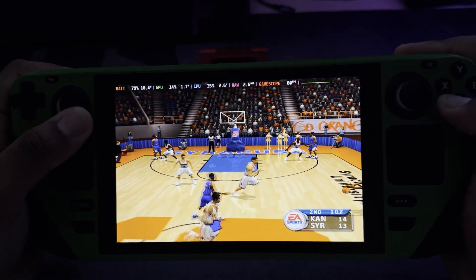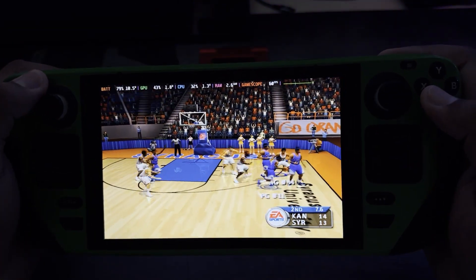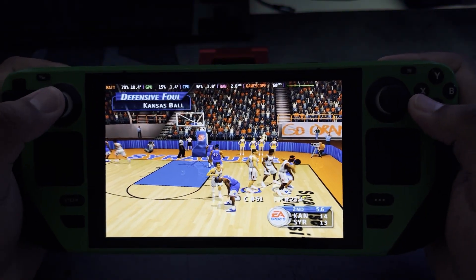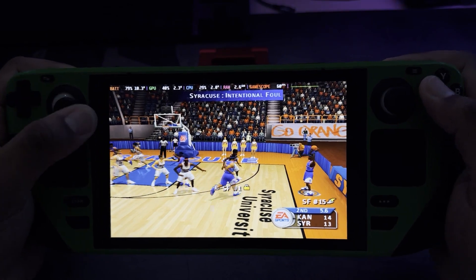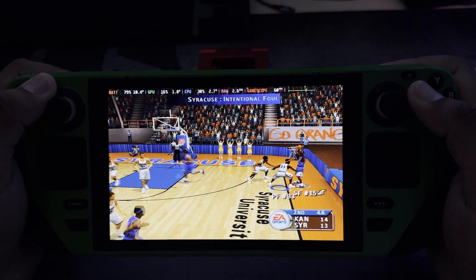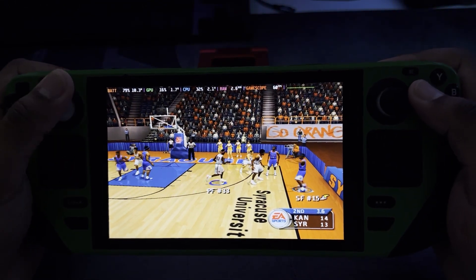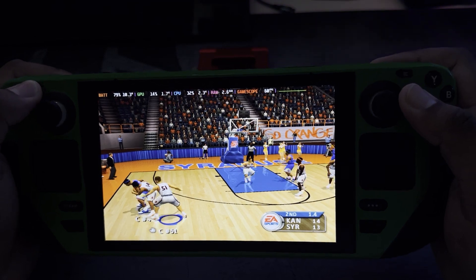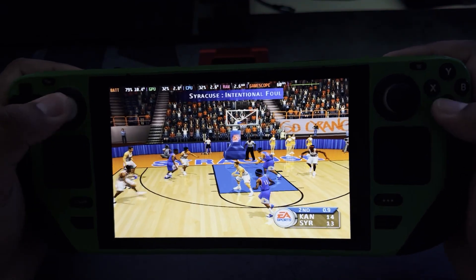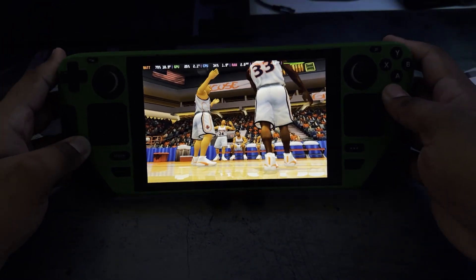The junior gets the pass, passes the rock, obvious foul. They should play for the last shot here — number three picks up the foul, second team foul. Number three is whistled for the foul. Kansas gets the ball in play. Syracuse loses a nail biter — it's always tough to lose to a team that you know you can beat.